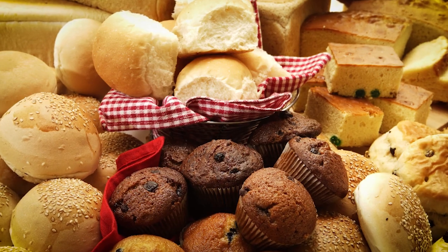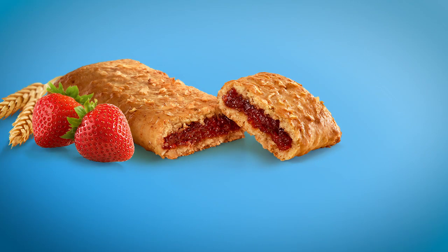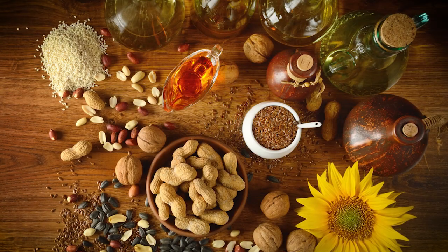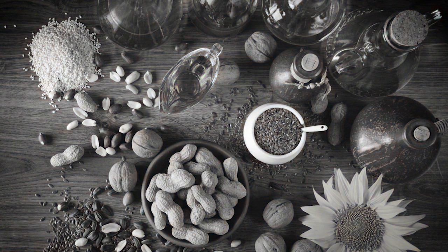Stay away from processed carbs, especially cakes, cookies, and bars — which we affectionately call carbohydrate bars, a term credited to Dr. Ken Berry. You also want to be reading food labels. The two main things to avoid are hidden sugars and seed oils. Soybean, canola, safflower, and cottonseed oils are all bad.